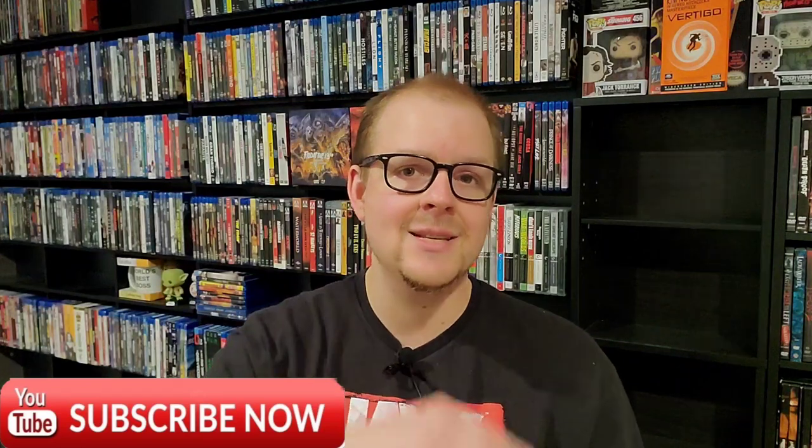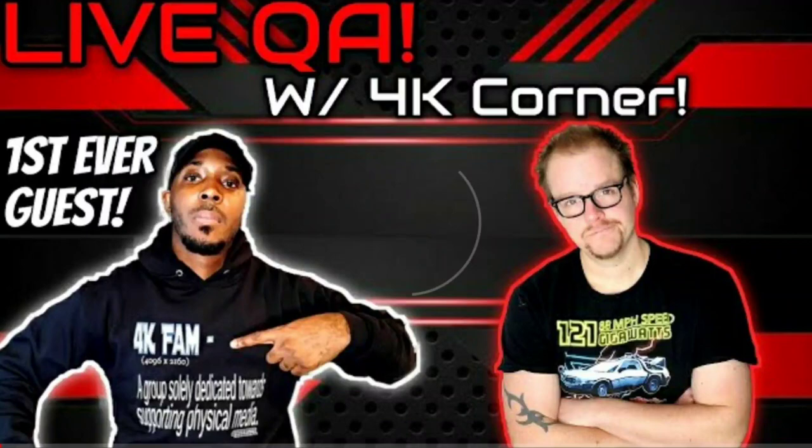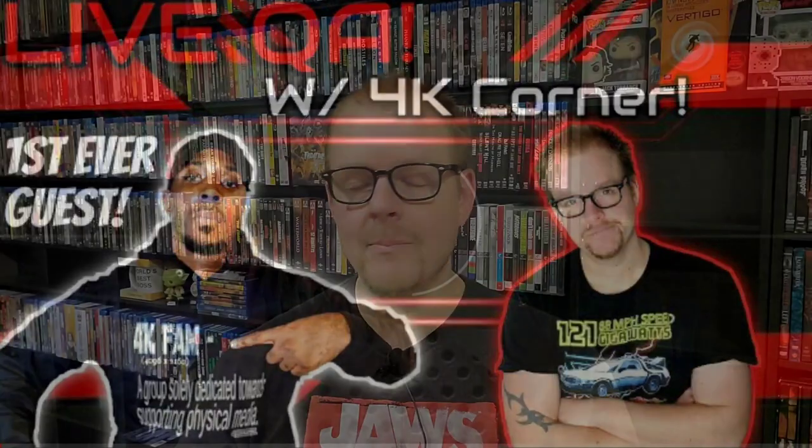Also, if this is your first time discovering me on YouTube, go ahead and hit that subscribe button and turn on all bell notifications for future videos. I do all kinds of awesome, incredible content on this channel centered around the world of physical media and movies. I do weekly Blu-ray hunts, a physical media report where I run down everything coming out that week, and I now do live streams. I recently had my first ever guest, 4K Ray, and we had an awesome time talking about physical media. I also do 4K reviews, Blu-ray reviews, and movie reviews. So let's go ahead and get into things.